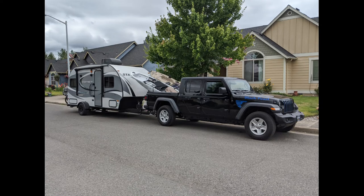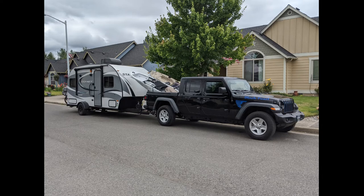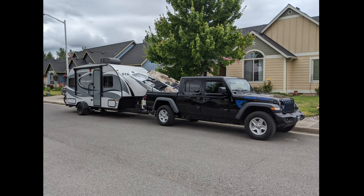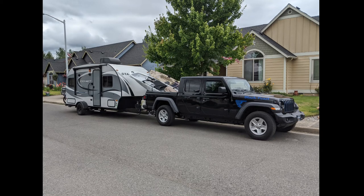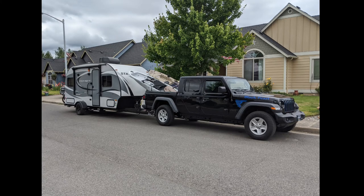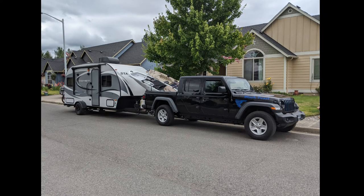So this was our solution. I had to twist Monica's arm to upgrade to a Gladiator, but it solved our problem — expensive, but we sold everything we owned. This is the 2020 Gladiator. I held out for the Max Tow Edition because this particular model has the wide Dana 44 axles and 4.10 gears.